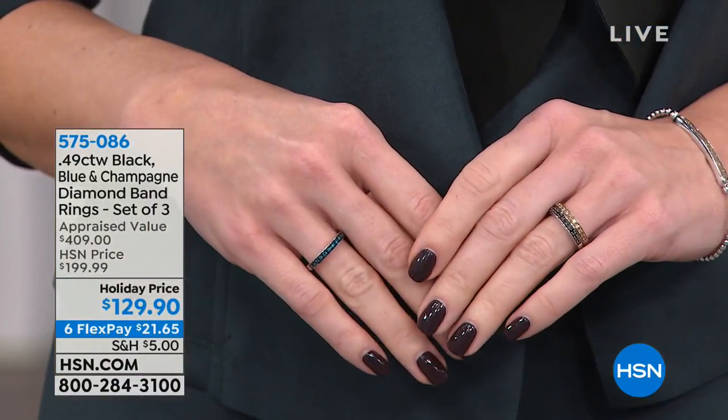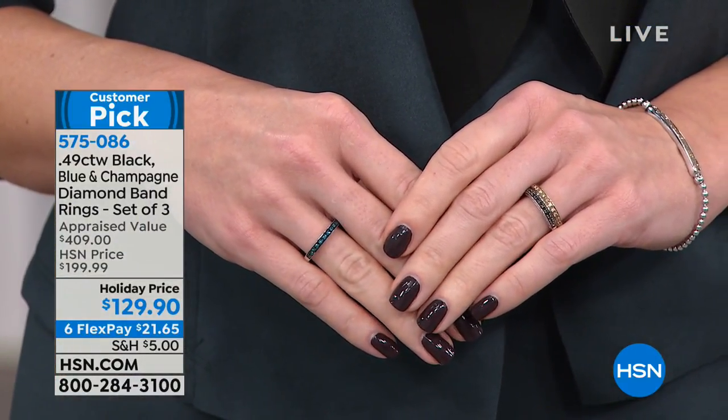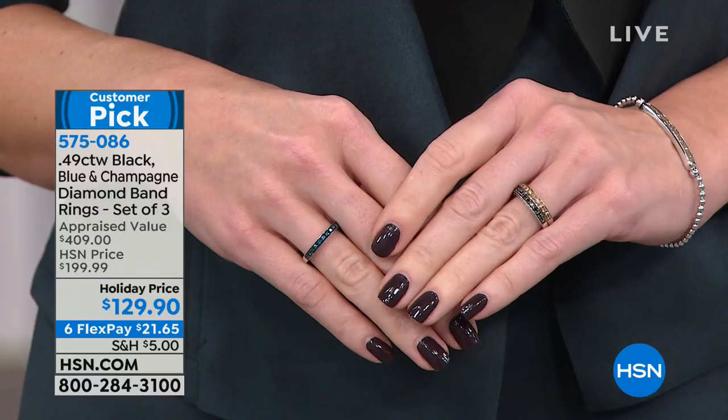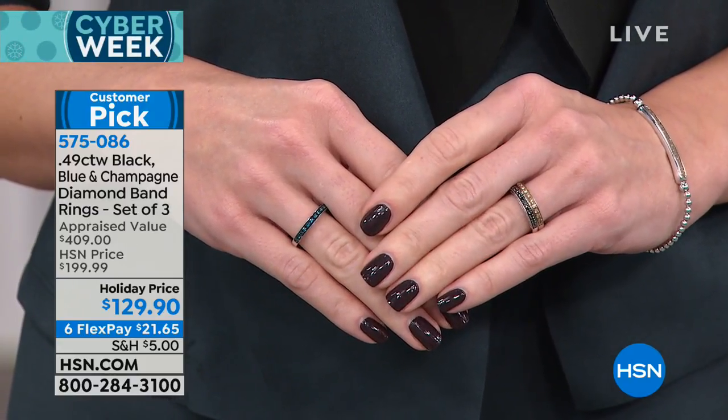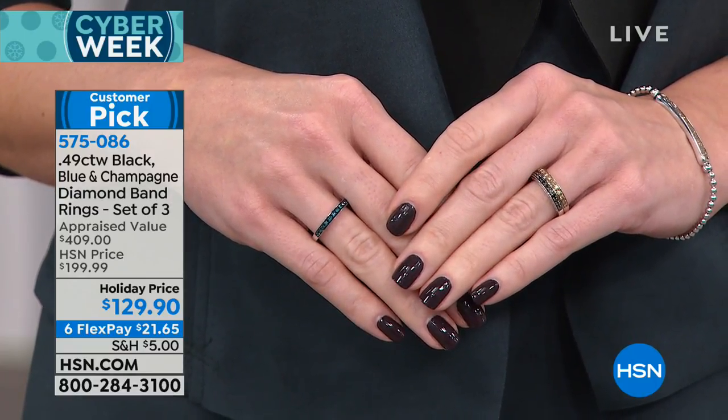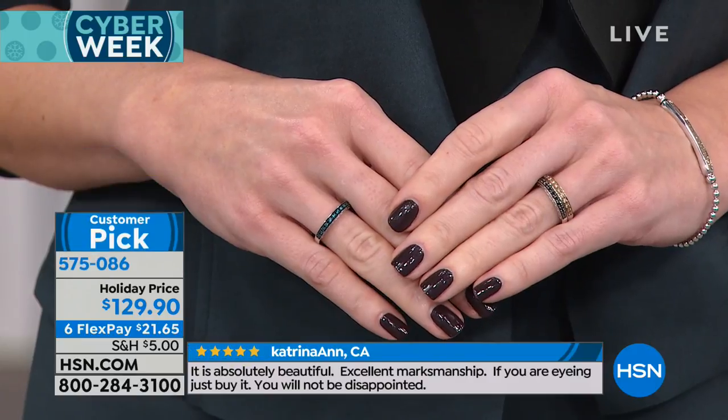Diamonds are ageless and timeless — for anybody. The first diamond should come from you. Whether you have somebody graduating from college or a niece graduating in December, this is a classic, timeless, sophisticated design. Perfect for any style and any age. You get this home for $21 and some change on six flexible payments, with returns until January 31st. Her first diamond earrings or maybe her first diamond band.